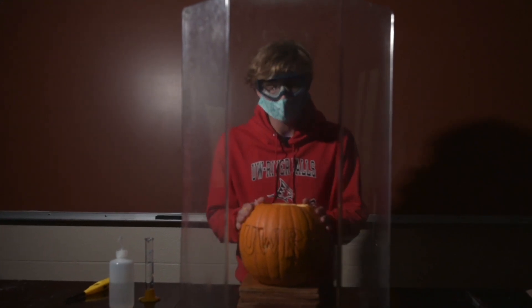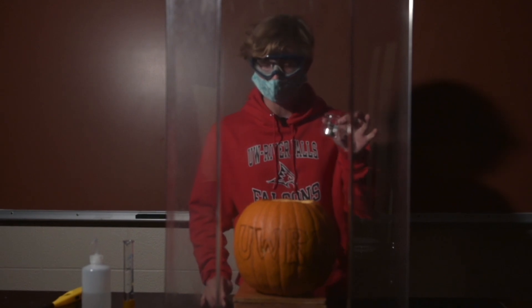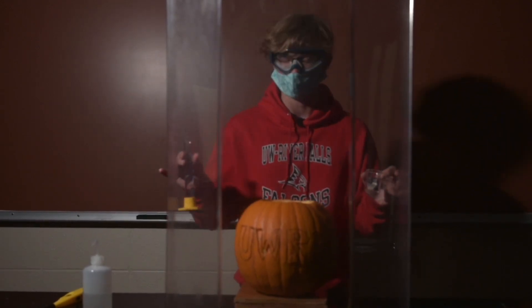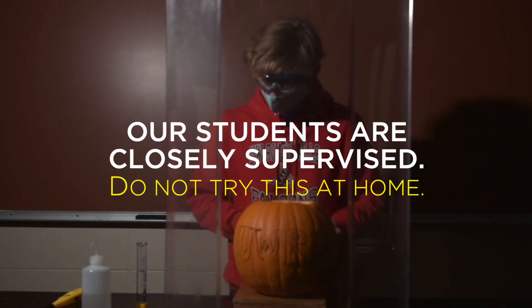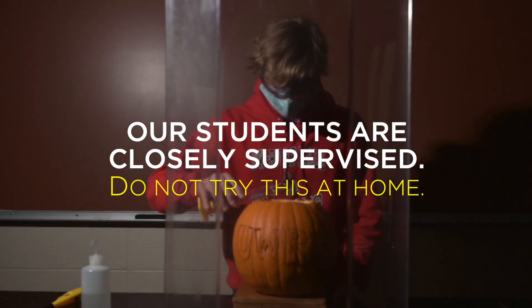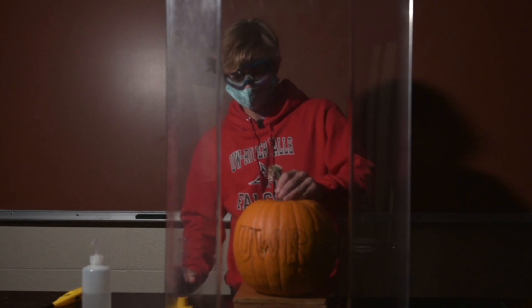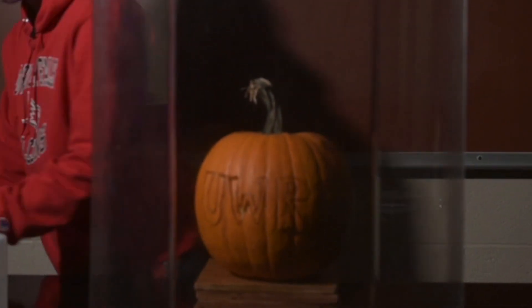Today, I'm going to be showing you our calcium carbide pumpkin demonstration, which we're going to be using a chunk of calcium carbide and reacting it with water to produce acetylene gas, which is very flammable. Go ahead and get started here — going to add our water, cap it off, and we're going to let the pressure in this pumpkin build for a couple seconds so we get a nice, big reaction.